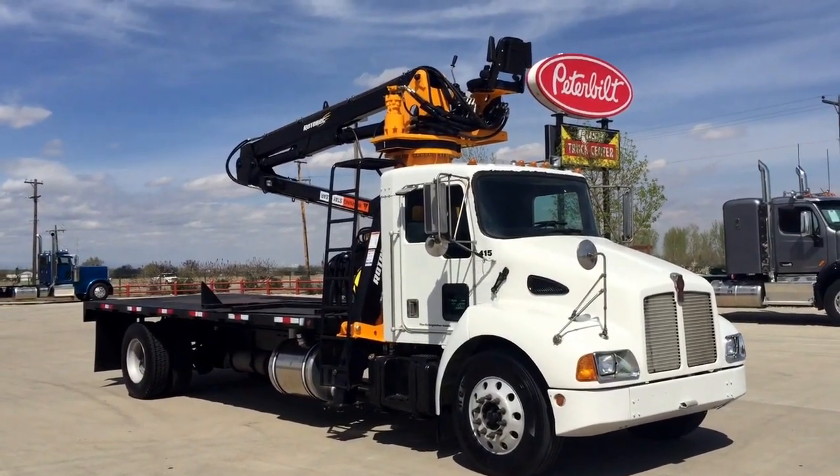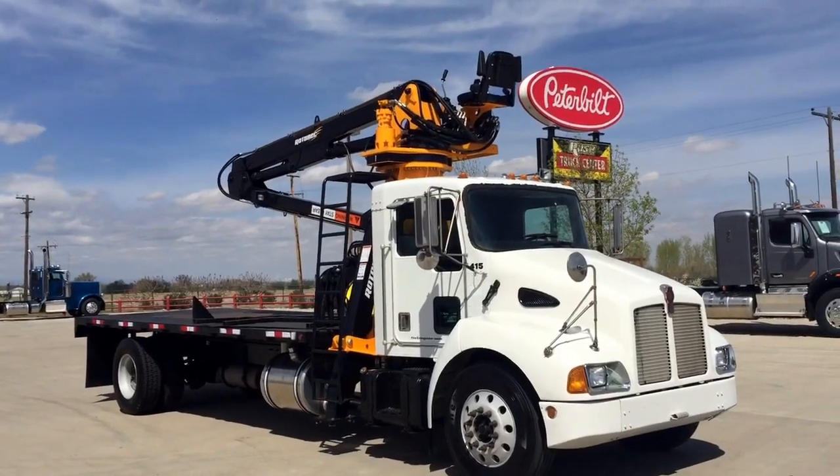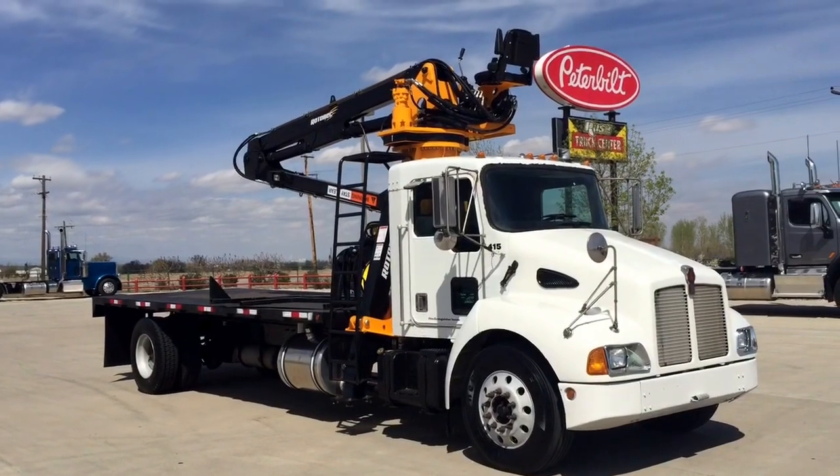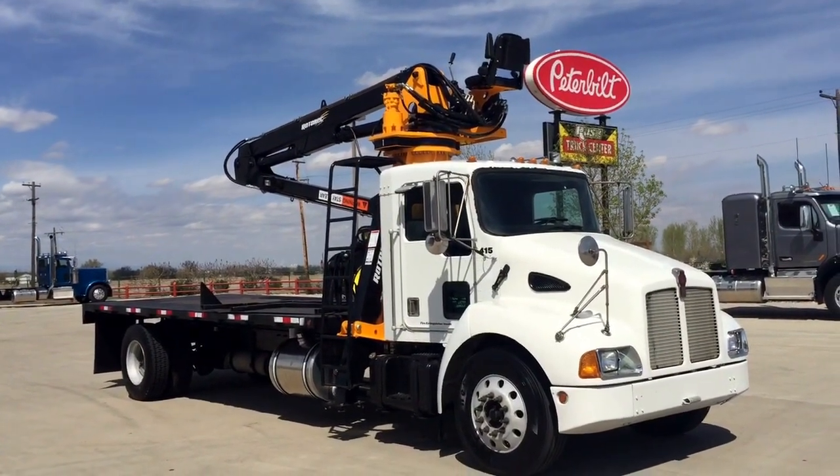A guy came in with a set budget and said he needed a new grapple. He didn't want to do it on a new truck — this truck just sits there and idles all day. So this is what we did.